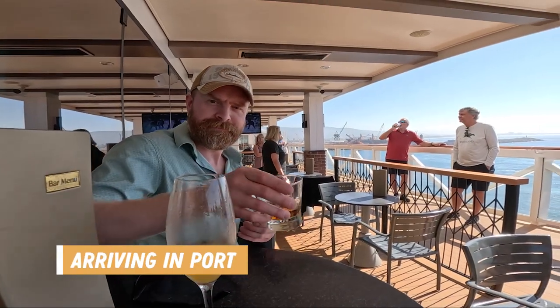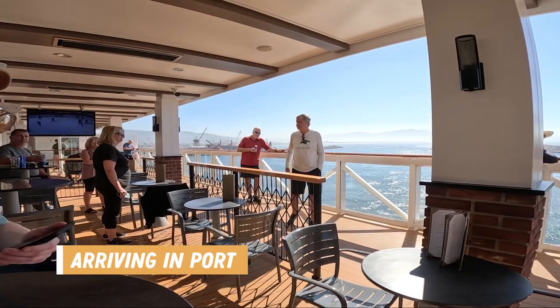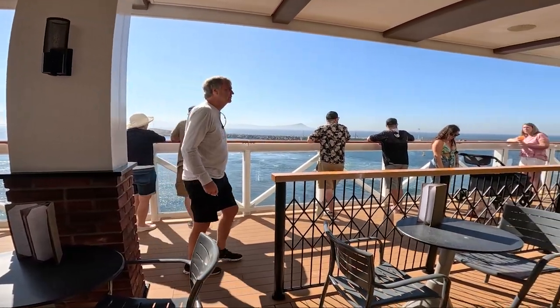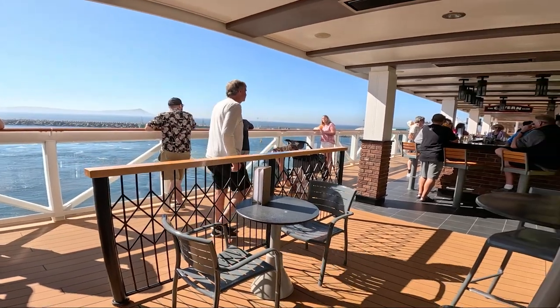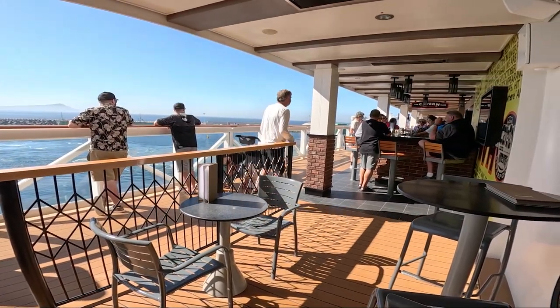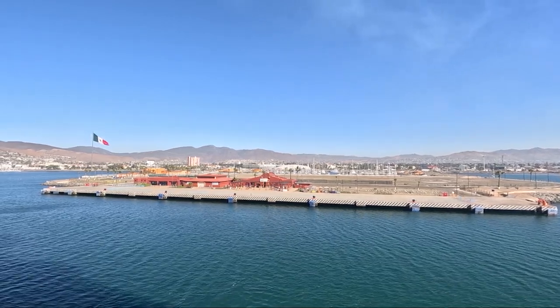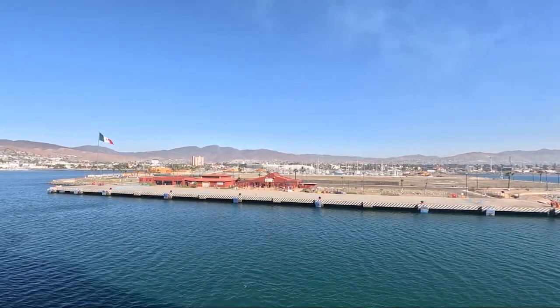We started our day by enjoying the scenery as we cruised into port and docked, and then we headed out for our tour of Ensenada. We got off the ship, found our tour guide, boarded a bus, and made it to our first stop, the Riviera del Pacifico.